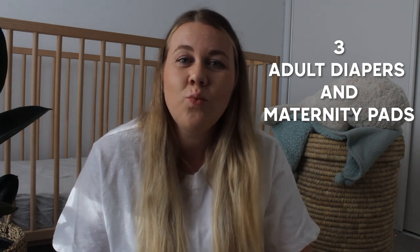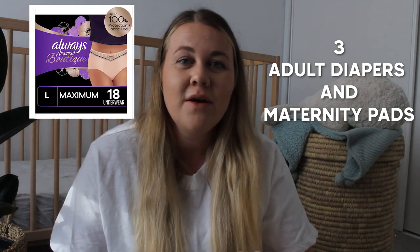Number two: lip balm. My lips were so dry the whole time I was in hospital, particularly in delivery. Number three: I recommend getting one pack of 18 Always Discreet adult diapers. I wore these immediately after giving birth and found them really easy and comfortable in those first few days, then moved on to the Tom's maternity organic pads. I recommend getting about four packs of these — I only got a couple and ended up going to the supermarket for other brands, which were nowhere near as soft or comfortable.